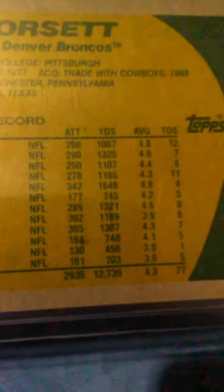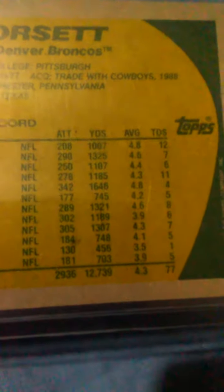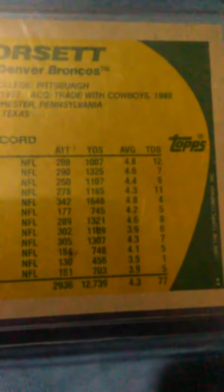He won the Super Bowl with the Dallas Cowboys in his rookie season. He played for the Cowboys from '77 to '87, and his last season was '88. His stats: 2,936 attempts, 12,739 yards, 4.3 average, 77 touchdowns. I think when he retired he was third or fourth overall in career rushing yards. Now he's probably somewhere in the teens, still in the top 20s, because he's been retired for 30-plus years.